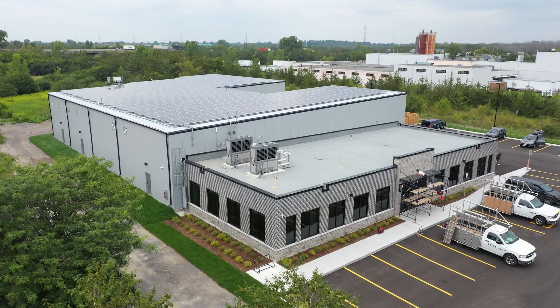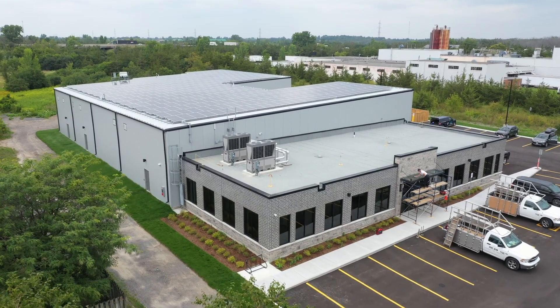If you're going to build your own building, build it the way you would want to build something for your client, and Aquarise was our number one choice.